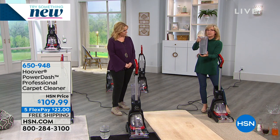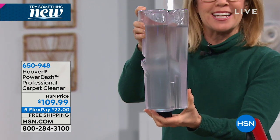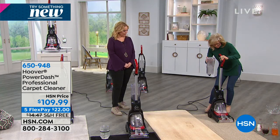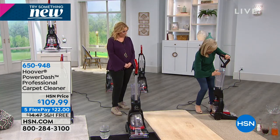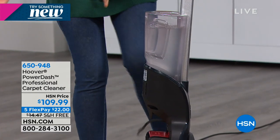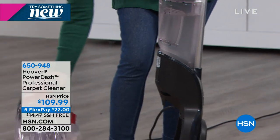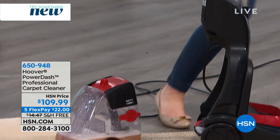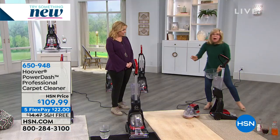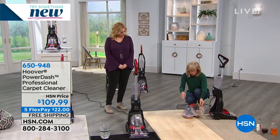Larger capacity means fewer trips over to the sink. You can use this on area rugs and wall-to-wall. Full power, but our lightest weight. We don't have any others in this price range. In fact, we sell spot cleaners that you have to get down on your hands and knees for that are more expensive than this. This is $22 and free shipping and handling.